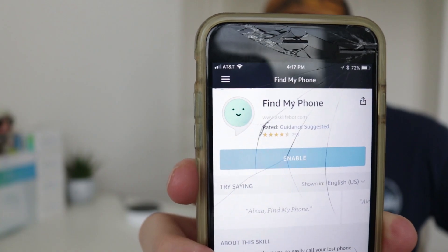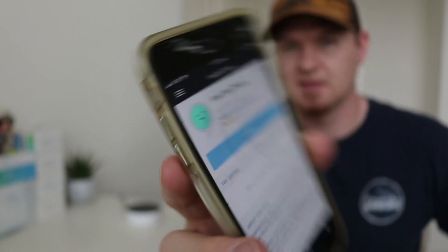So let's take a look at how easy this is. I found this app on the phone — this is what I'm going to be using. I'm going to click on Enable. It says 'Enabling skill right now.' Alright, so it is now enabled.